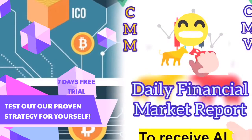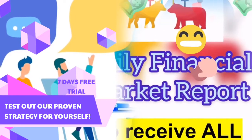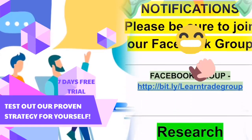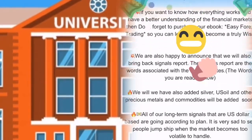And you're gonna get access to our Google Docs. Now in the Google Docs, you're gonna get access to our daily financial market report. Basically, it's signals from five different financial markets and you're gonna get access to each of those markets and all of the signals that are in that report.